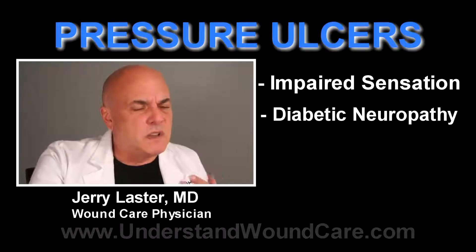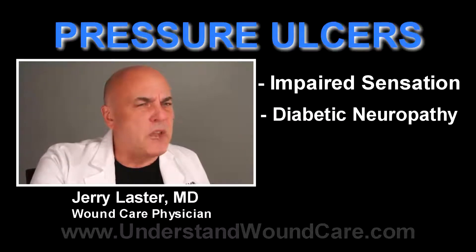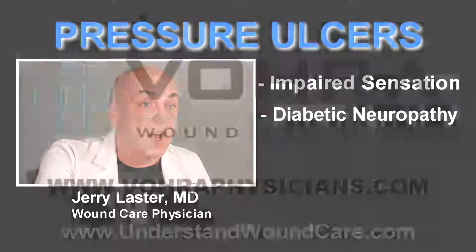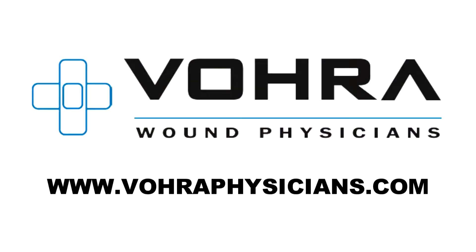Or they have diabetes and their feet have a neuropathy so they don't feel pain like you and I do. And that pressure over a bony prominence acts like a tourniquet and actually cuts off the blood supply and the tissue actually dies.